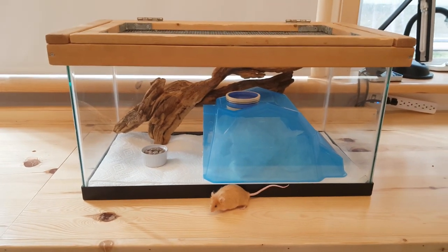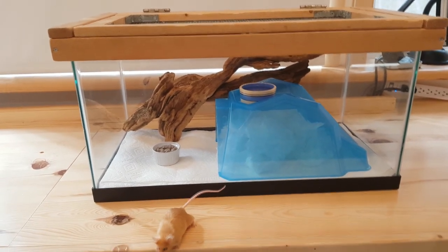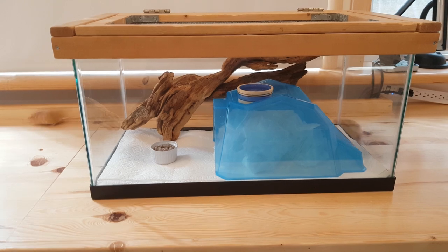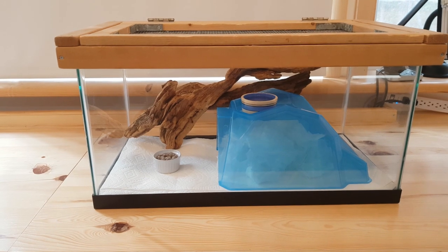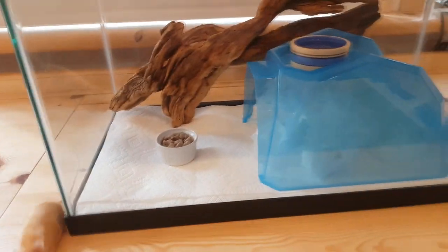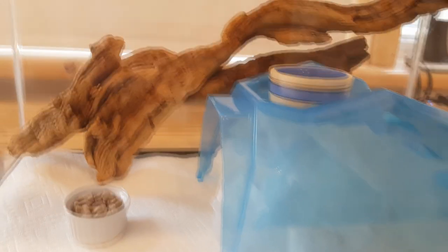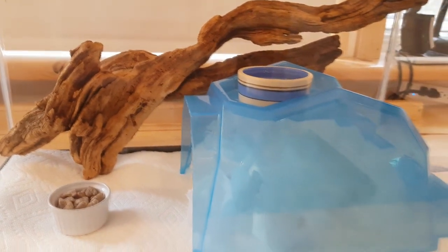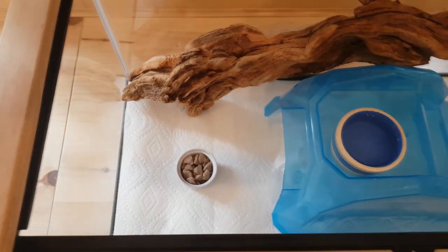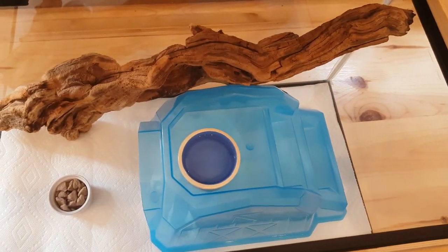The intro cage is now all set up. Basically with an intro cage you want to keep it as minimal as possible — there's nothing for them to fight over and nothing for them to feel territorial over. I thoroughly washed the little hide and water bowls, and this is a freshly washed piece of wood that none of the other mice have had.